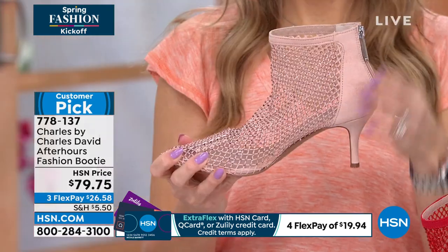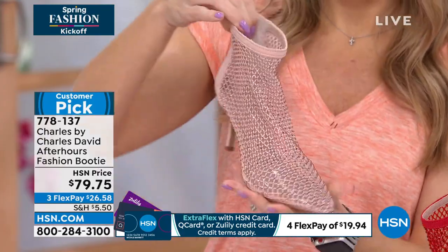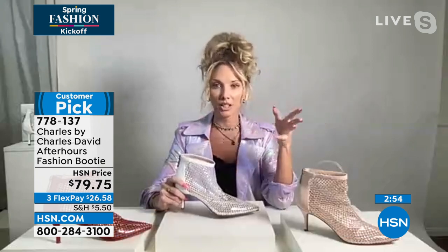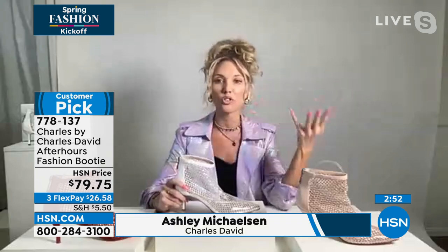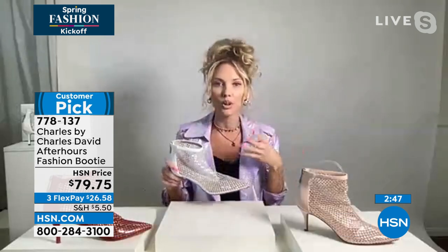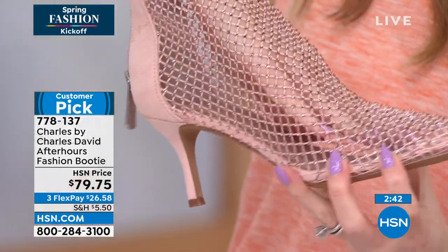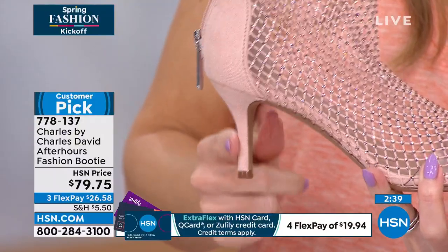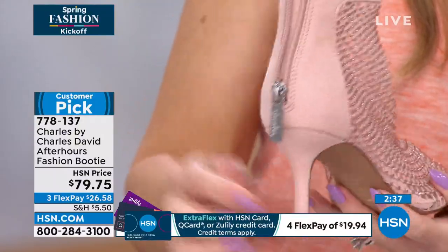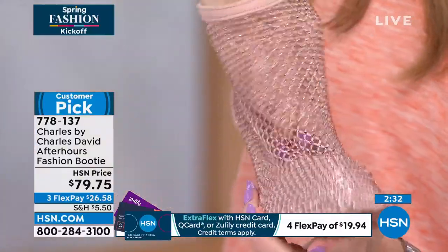These are absolutely stunning. This is probably the fourth time I've been on to talk about this shoe, and it's a personal favorite of mine — but you ladies at home are loving it too, and I can definitely see why. Charles David does such a good job at taking all of those trends, elements, and fabrics, but making them in a functional and practical way. At two and three quarters, it's very easy to get through the whole day. That mesh fabric is a 360-degree element — it's flexible and lightweight.